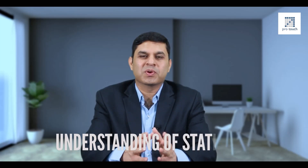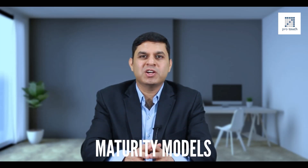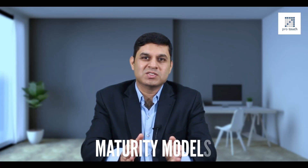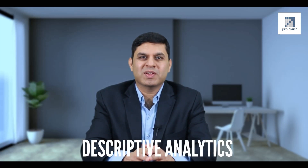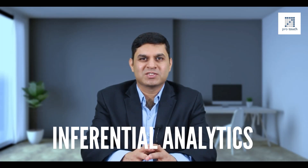Let me talk you through a little more about the contents of the program. The program starts with understanding of statistics and then progresses through all the maturity models of analytics, starting from descriptive analytics, which helps you identify what the problem is and why it could be happening. We then move on to the next maturity model, which is inferential analytics.